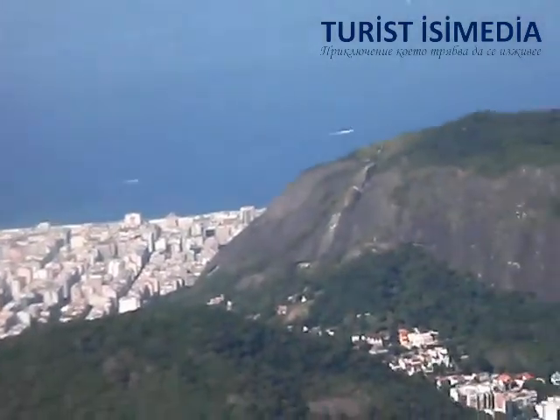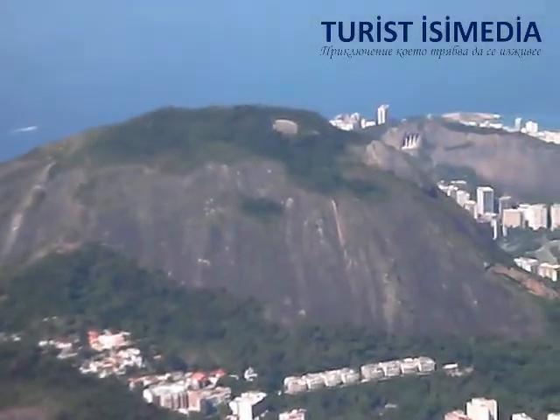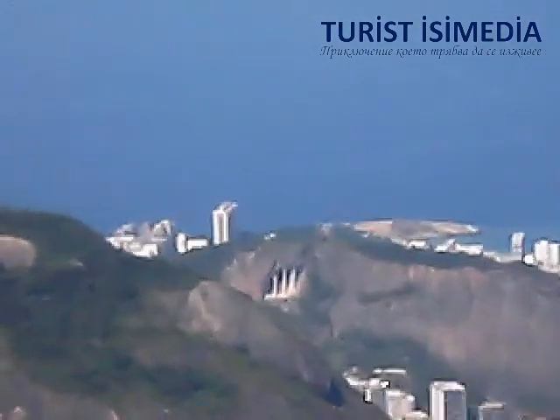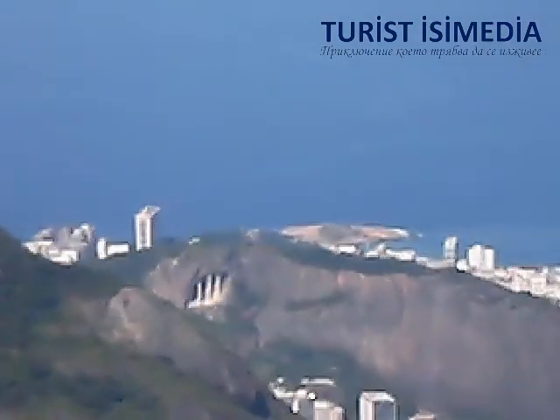Can you see that canal here in front? That canal divides — the left side is Ipanema, the right side is Leblon, and the two brother mountains.